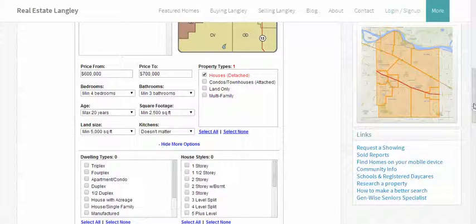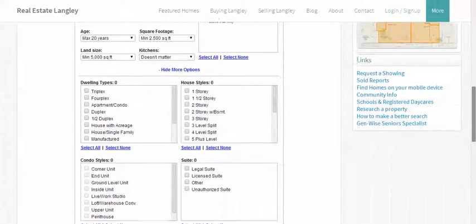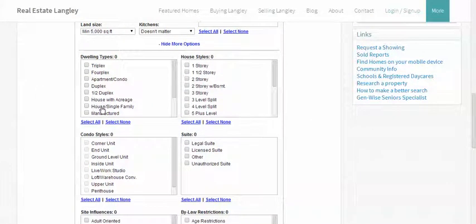Click on show more options. We'll go house single family. You can do house with acreage. We'll ask for a two storey, a two storey with basement, and a rancher with basement. That'll be sufficient for this example.